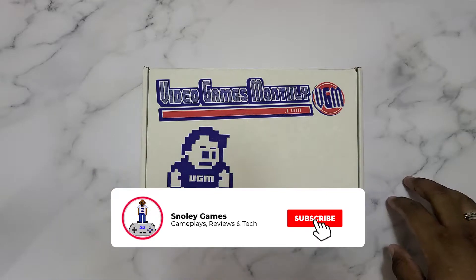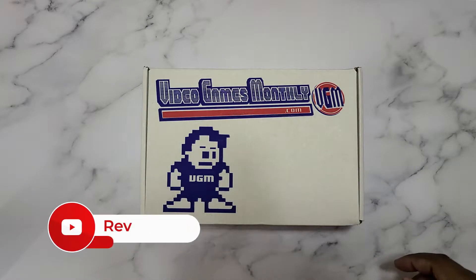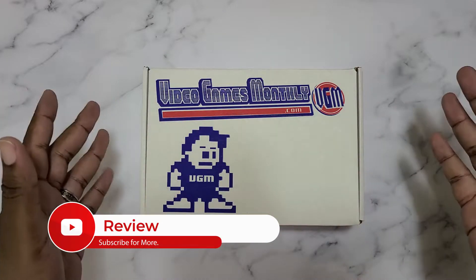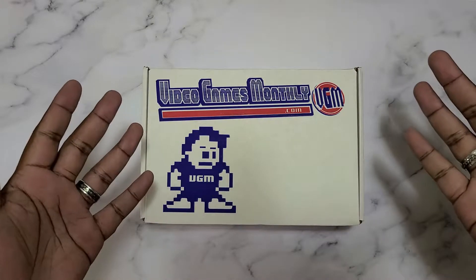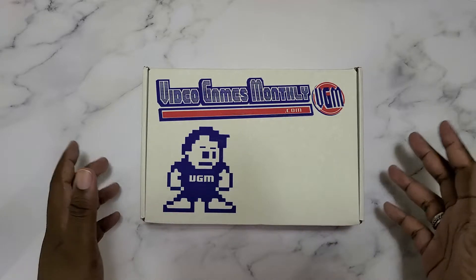Hey, how's it going? Z-Man the Tech here. I want to thank you for tuning in to Snowy Games — as always, I appreciate you very much. As you can see, the next Video Games Monthly box has arrived. Just took it out of the mailer, getting ready to go ahead and experience this with y'all. So without much further ado, let's go ahead and hop in.